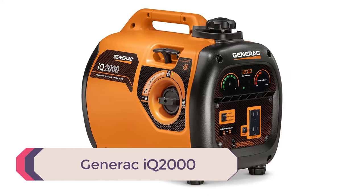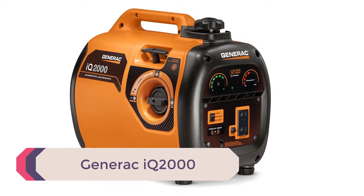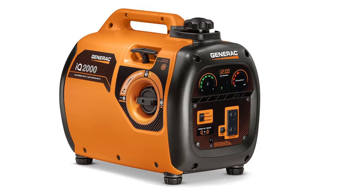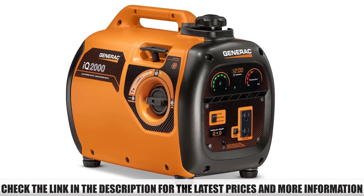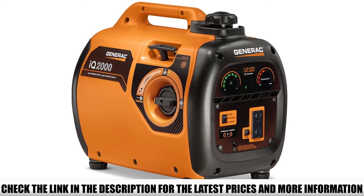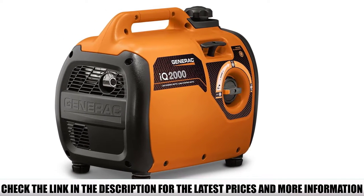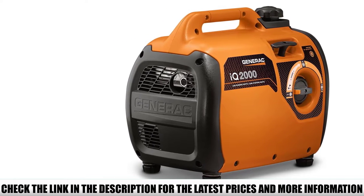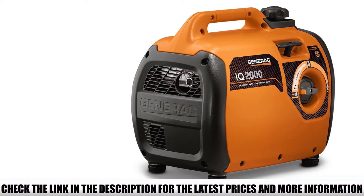Number 4: Generac IQ 2000. The Generac IQ 2000 is one of the most silent inverter generators available on the market. It's quiet, lightweight, affordable, and comes with a long running time. Its noise rating stands at 53 dB with a 25% load, making it practically unnoticeable in some environments. What I find most impressive is its runtime of at least 9 hours.